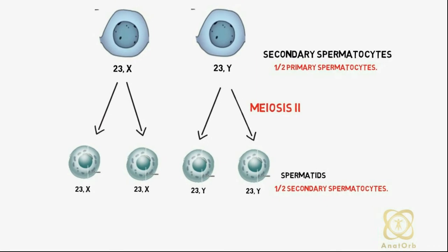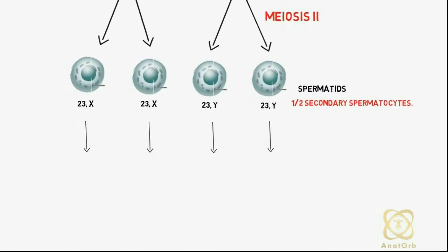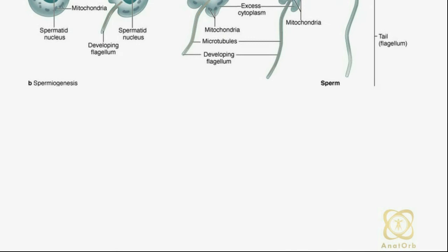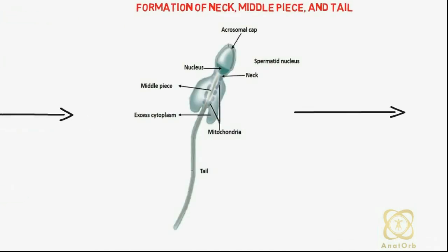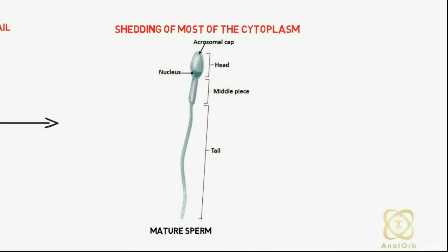The spermatids are gradually transformed into four mature sperms by a process known as spermiogenesis, which is a four-step process that includes: 1. Formation of the acrosome, 2. Condensation of the nucleus, 3. Formation of the neck, middle and tail, and 4. Shedding off most of the cytoplasm, resulting in a mature sperm.